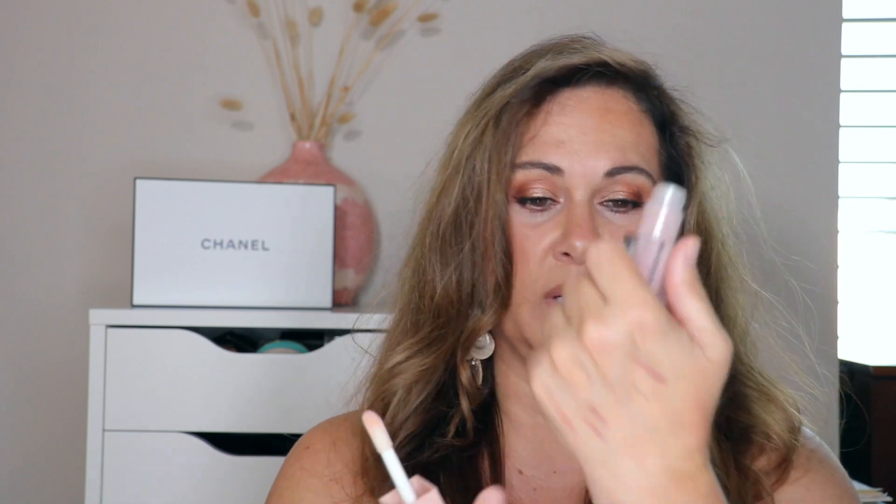Last lip gloss is the Fenty Beauty Pro Kisser Luscious Lip Balm in Pinch Me. This to me is perfection — not only is it a beautiful gloss but it's opaque enough to use as a lipstick. I've been meaning to go get more of these. I adore those three lip gloss picks.